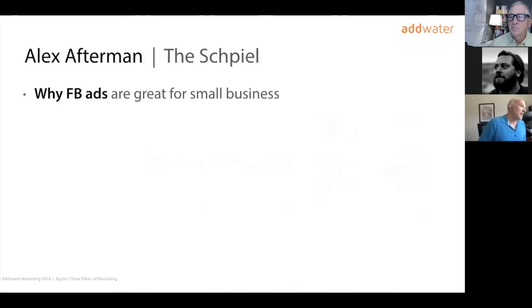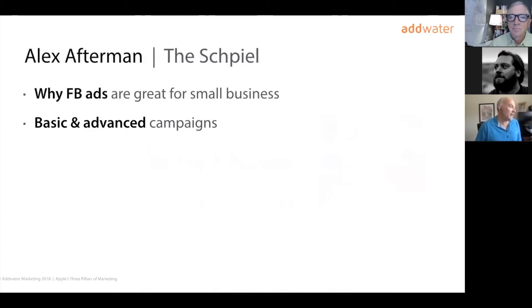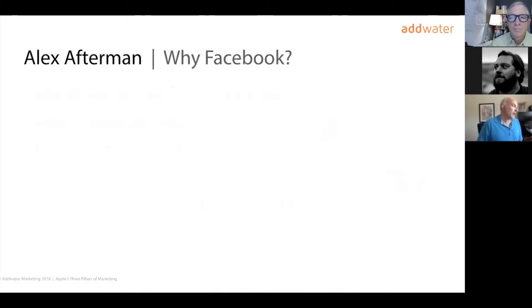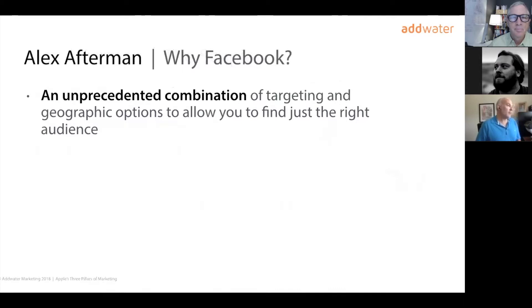We're going to talk about why Facebook ads are great for small and local business, look at basic and advanced campaigns, the pros and cons of each, and how success at Facebook ads is actually about more than just the ads. So why Facebook out of all the other channels? There's an unprecedented combination of targeting and geographic options — you can drill down and find exactly the right audience. The targeting by interests, demographics, and previous behavior is very powerful. There's been a lot in the news about Facebook knowing too much, but the advantage for us as advertisers is that it makes it very easy to find the right people for our products and services.